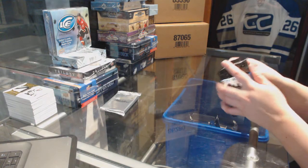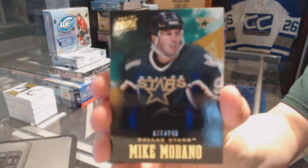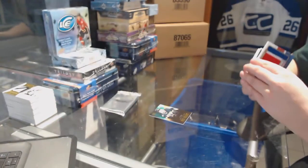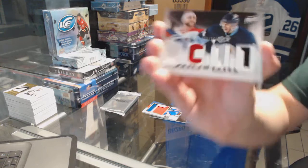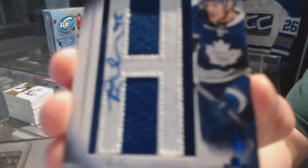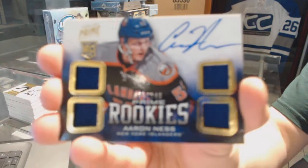Let's see what the last pack holds. A base card numbered to 249 for the Dallas Stars — Mike Madonna. We've got a showcase prime colors jersey for the Colorado Avalanche — Tyson Barrie. We've got a prime duels jersey numbered to 200, a random between Washington and Pittsburgh — Carl Hagelin and Chris Kunitz. We've got a prime namesake numbered to 75 for the Toronto Maple Leafs — Ryan Hamilton. And we finish with a quad jersey auto rookie numbered to 249 for the Islanders — Aaron Ness.